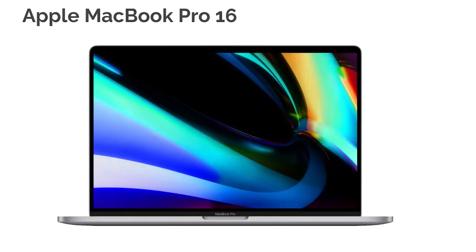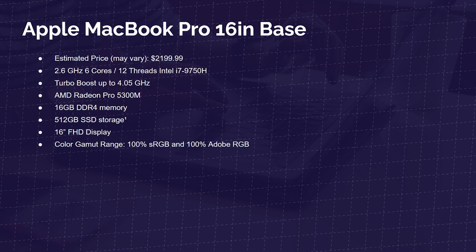Next up is the Apple MacBook Pro 16 — the pinnacle of performance and size for the Mac OS suite. For Photoshop and Lightroom, I wouldn't go above the base model: i7-9750H, AMD Radeon Pro 5300M, 16 gigs of RAM. Storage upgrades don't improve performance, though they add longevity — for a two-week shoot you could upgrade storage, or just bring an external drive. The 16-inch display offers 100% sRGB and 100% Adobe RGB. After this laptop, you're really wasting money as far as Photoshop and Lightroom are concerned.